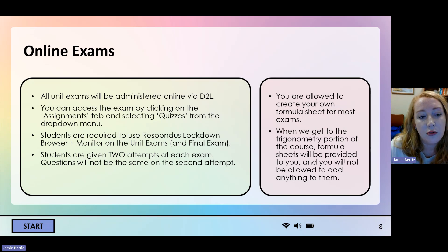All exams are going to be administered online via D2L. You can access the exams by clicking on the assignments tab in our D2L course and then selecting quizzes from the drop-down menu. You are required to use Respondus Lockdown Browser and Monitor on the unit exams and final exam. That means there's going to be a webcam recording you while you take the exam, which assures me that there's no one sitting behind you giving you answers or that you don't have a phone out Googling stuff.